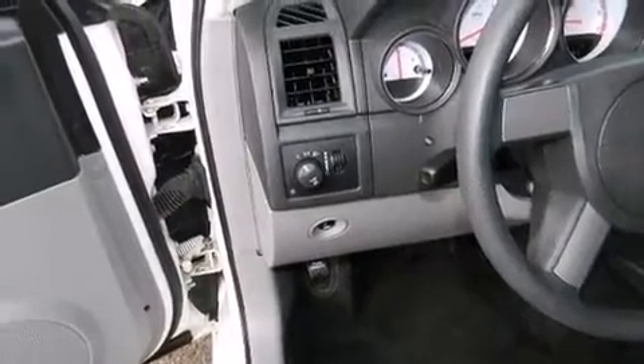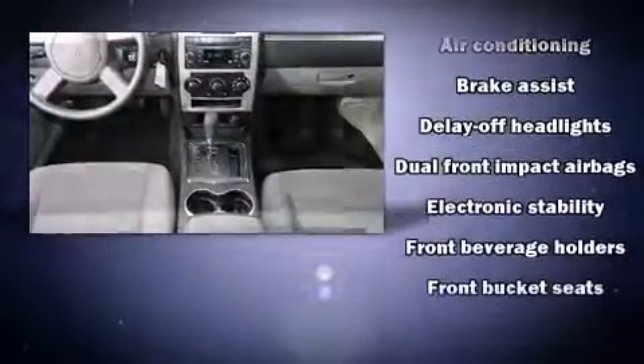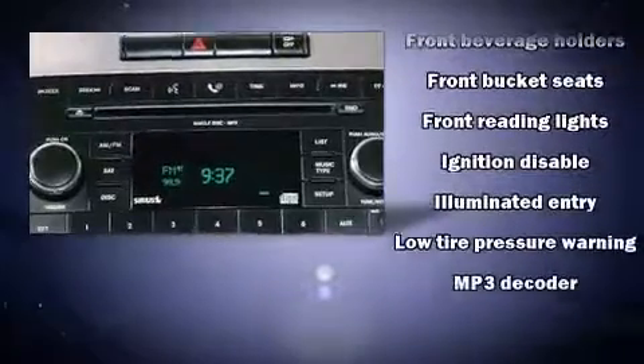Safety equipment has been integrated throughout, including dual front impact airbags, traction control, brake assist, ignition disabling, and four-wheel disc brakes with ABS.